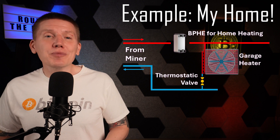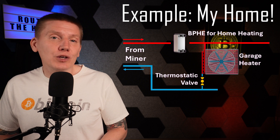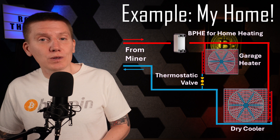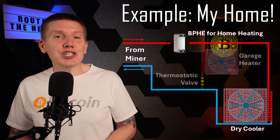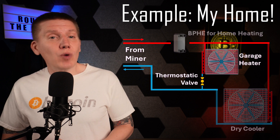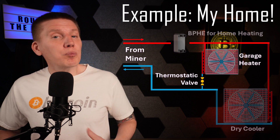This heater uses a thermostatic valve to ensure only cool fluid returns to my miner. And at the end of the line, I have my dry cooler. In this design, my heat exchanger and dry cooler are following a hierarchy architecture, whereas my garage heater is using the equal temperature or branching architecture.